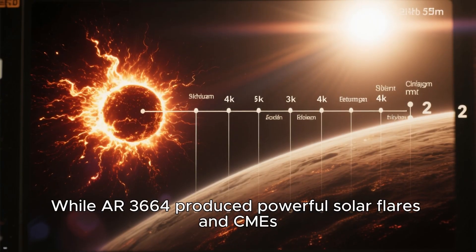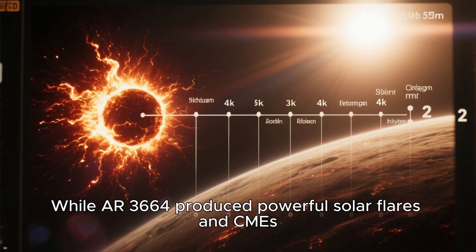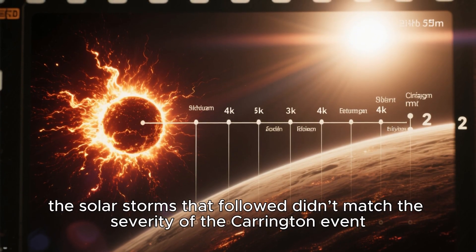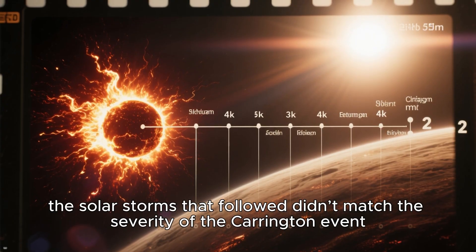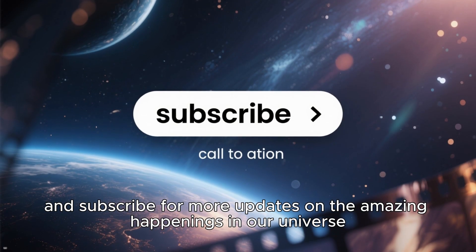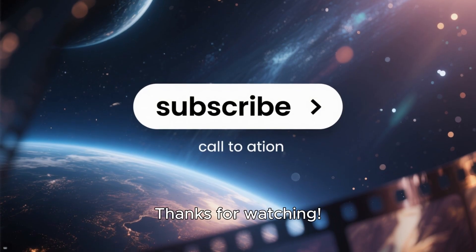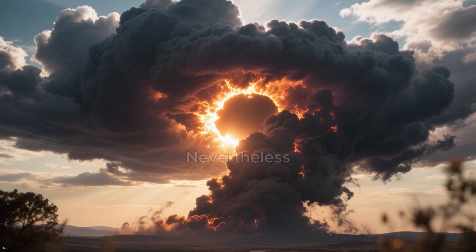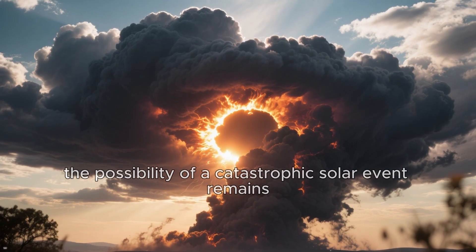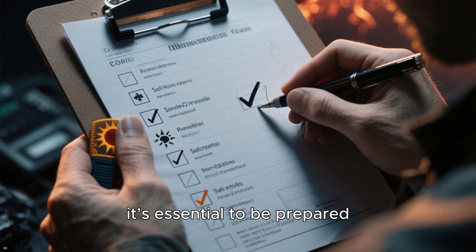While AR3664 produced powerful solar flares and CMEs, the solar storms that followed didn't match the severity of the Carrington event. Nevertheless, the possibility of a catastrophic solar event remains. Given the risks, it's essential to be prepared.